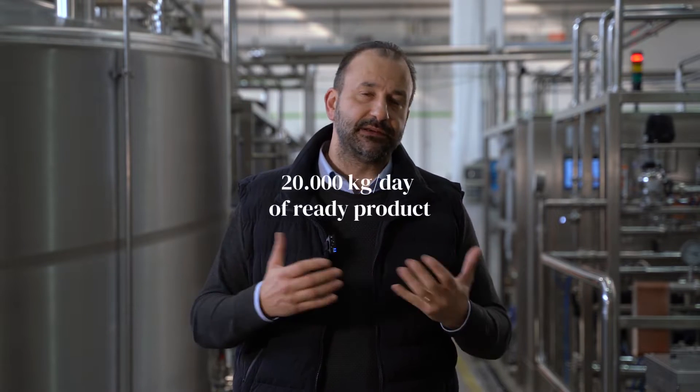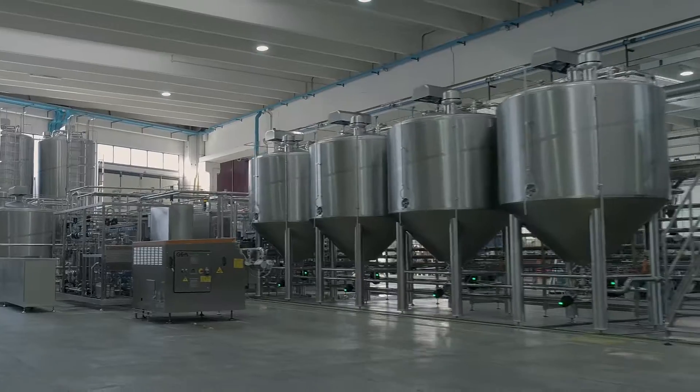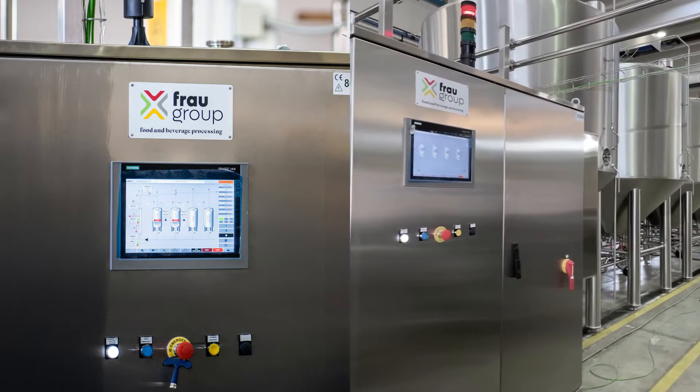We are talking about a plant which is able to produce around 20,000 liters per day, and it is a plant that works in full automatic mode. Full automatic means that every part of the panel has its own PLC with touchscreen where the operator can manage all important parameters.